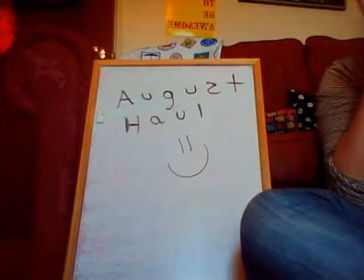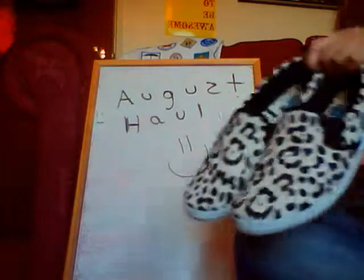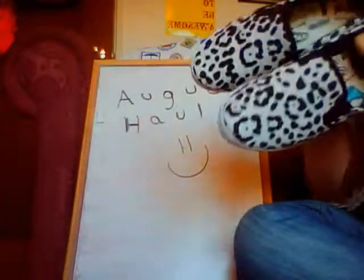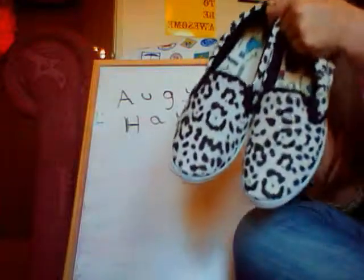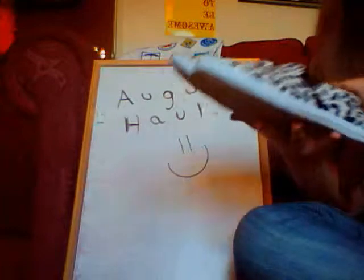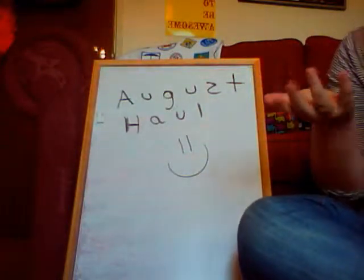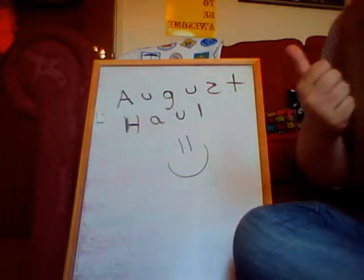And then the final thing I've got to show you is these pair of shoes that I got reduced — $5 in Charlotte Russe. And they're really nice and really comfy. I think that's all I've got. I thought I bought more than that, but yeah, I hope you enjoyed.